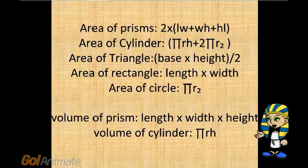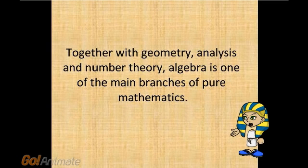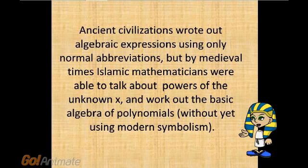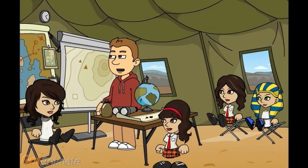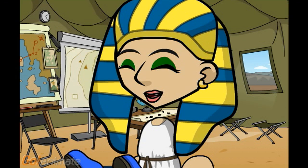The equations found on the Rhind Papyrus include area of prism, cylinder, triangle, rectangle, and circle, and the volume of prism and cylinder. Algebra history in Egypt: together with geometry, analysis and number theory, algebra is one of the main branches of pure mathematics. Ancient civilizations wrote out algebraic expressions using only normal abbreviations, but by medieval times, Islamic mathematicians were able to talk about powers of the unknown X, and work out the basic algebra of polynomials, without yet using modern symbolism. The most important part about Egyptian math is its history. Thank you for that, Pinar.